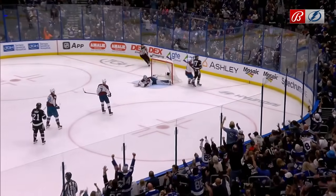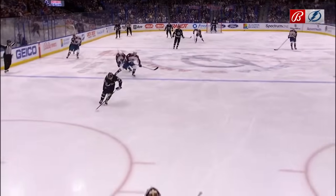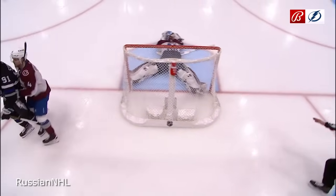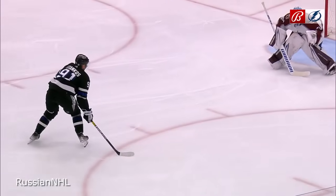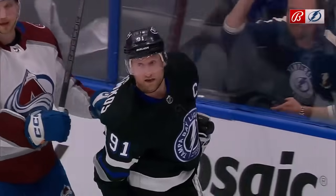How about this move too - Stammer, who's a shooter, we all know that. But this cutback move to fake the shot, freeze the goaltender, and then cut back like that. That was a brilliant move at high speed. And there will be no challenge.